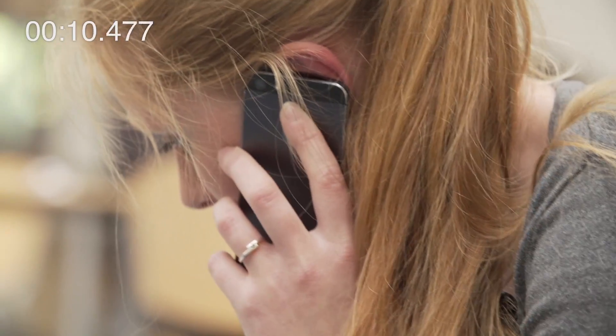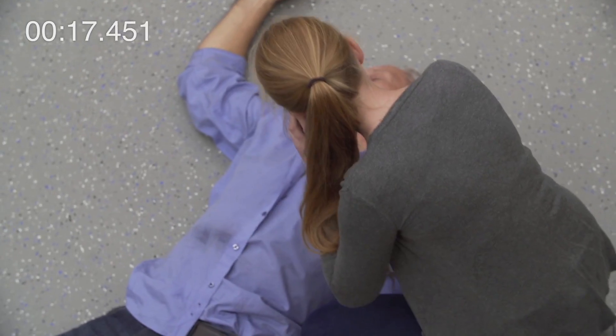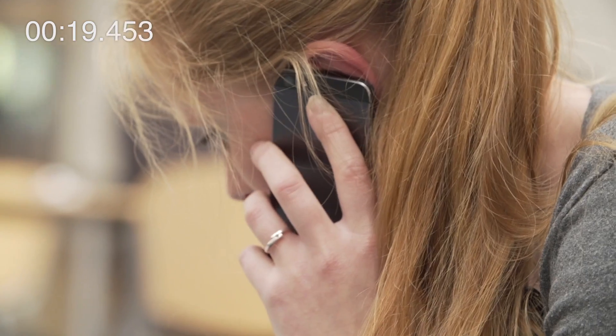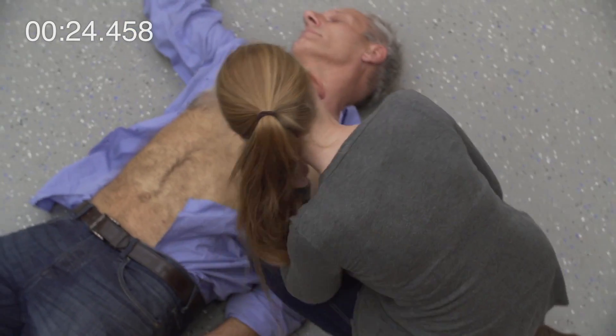Please stay calm. What's your name? Joanna. Good, Joanna. We've got your location. The ambulance drone is on its way. Remove his top shirt to uncover his torso. Okay. Done.